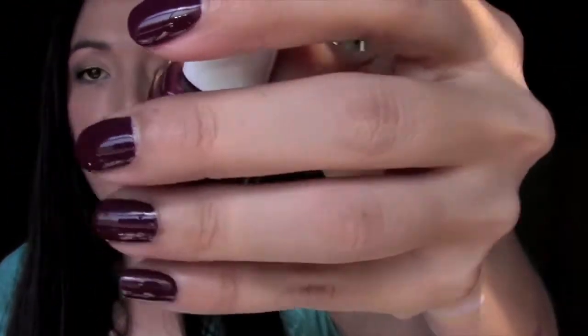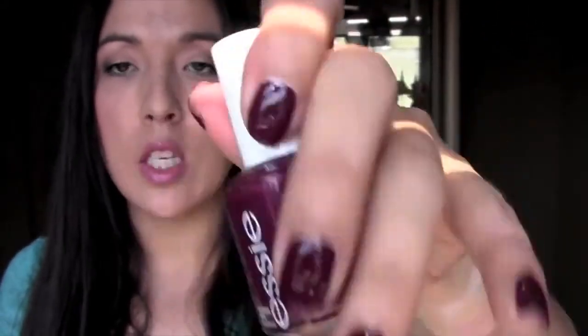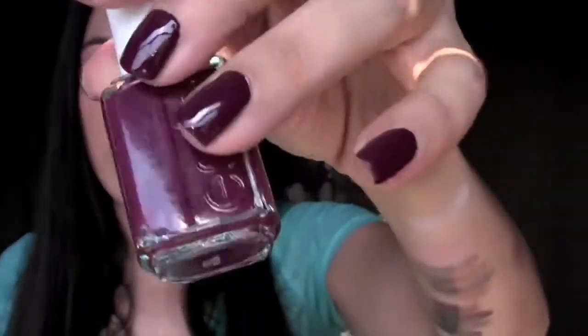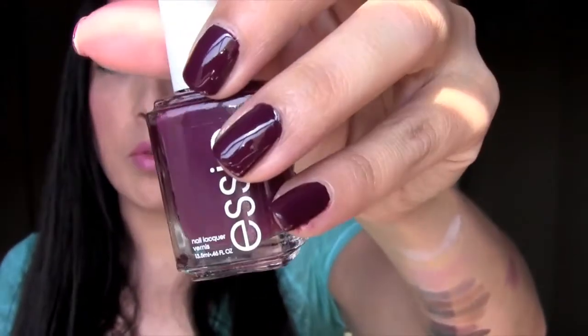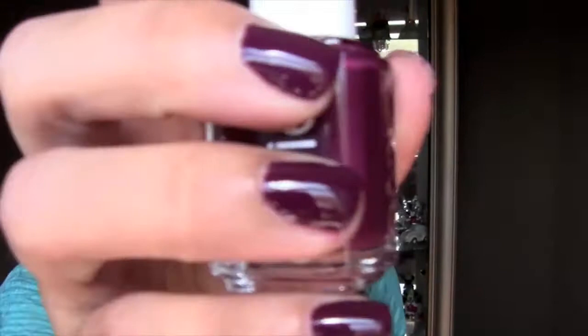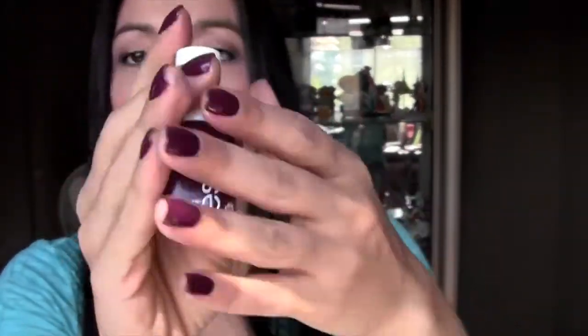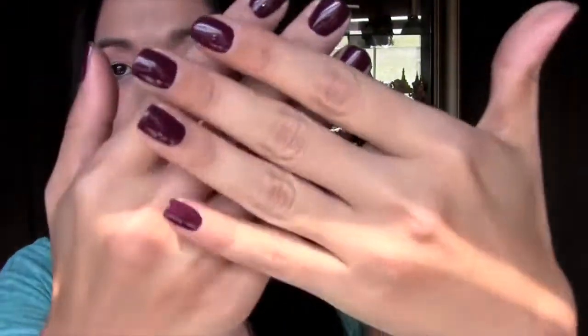In case anybody is wondering what color I'm wearing on my nails today, this is from the Clout Perk Recessionista that I got last week from Essie. This was a free polish. If you have yet to sign up to Clout, I suggest you go and do so. Very, very pretty — perfect for this season. I guess I'll see you guys next week. Bye!